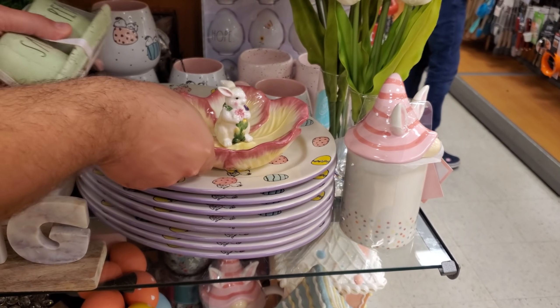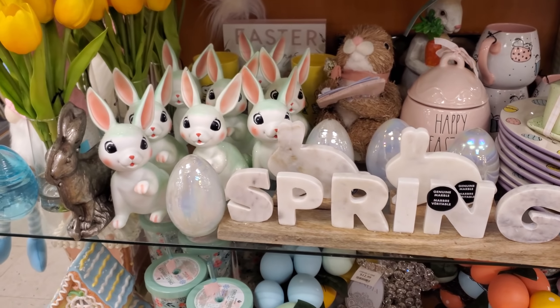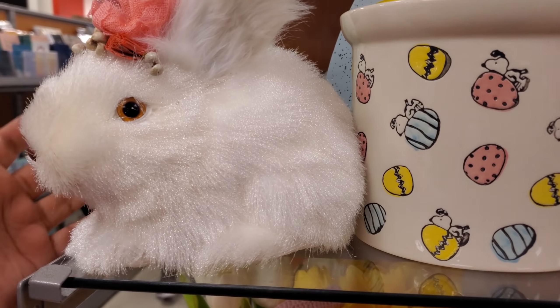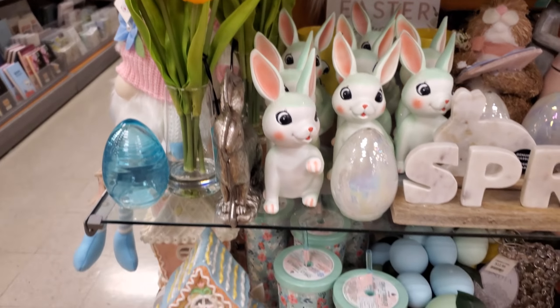Growing up we did a lot of stuff with family - we would all get together at a park but we don't do that anymore. Let's see more moss bunnies - I know we've seen this before in Home Goods. Look at this guy - these are a little different, the glass eggs and tulips.